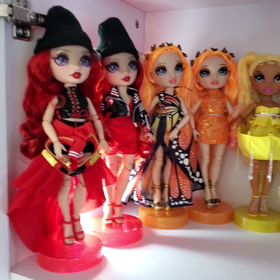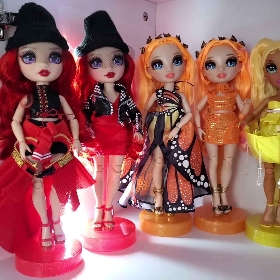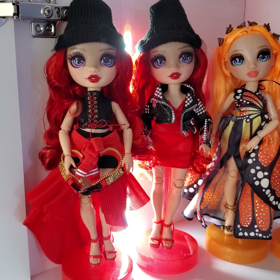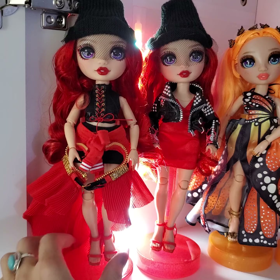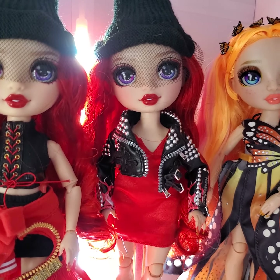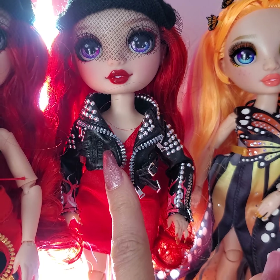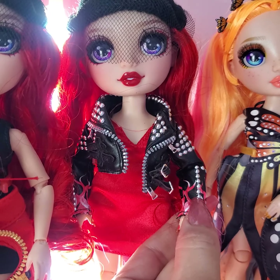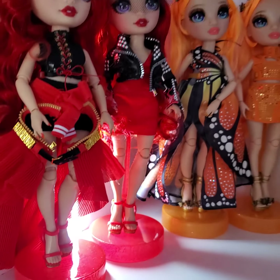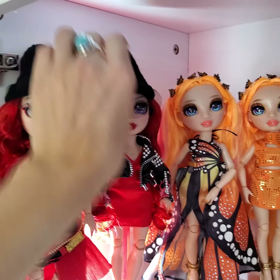Some of these are duplicate runway dolls and some of them are just series one or winter breaks that I'm using to sport their second outfits. So let's start with Ruby. Here we have Ruby in her runway look — beautiful, absolutely stunning shoes. Then we have Ruby in her second outfit. Absolutely love the silk strappy dress and the cute little pleather jacket with the flames on the sleeve. It's adorable, and same shoes — they look adorable with both outfits. Also love the netting on the beanie.